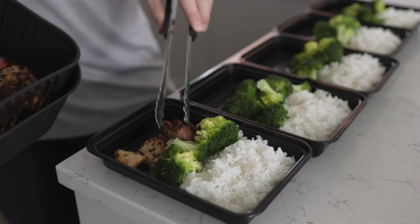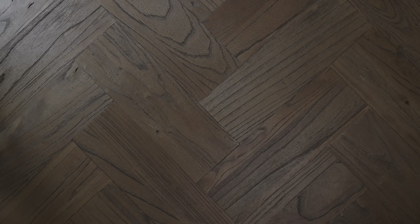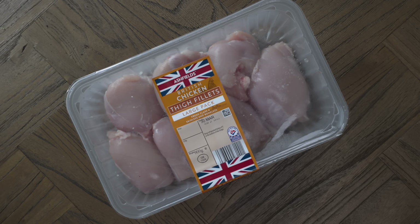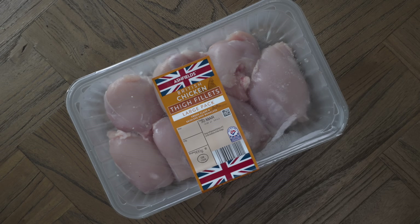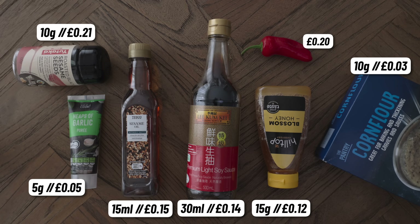Next up for lunch we're making some sticky honey soy chicken with rice and broccoli — the bodybuilder's holy trinity. However, I'm going to use chicken thigh instead of the usual breast. Skinless and boneless thighs aren't really cheaper than breast, but the thigh is the superior culinary choice, and especially when meal prepping, that extra bit of fat content is going to help keep it tender after it's been in the fridge or freezer. For our marinade you can do a simple version using just soy, honey and sesame oil, but I think it's worth using the added extras.